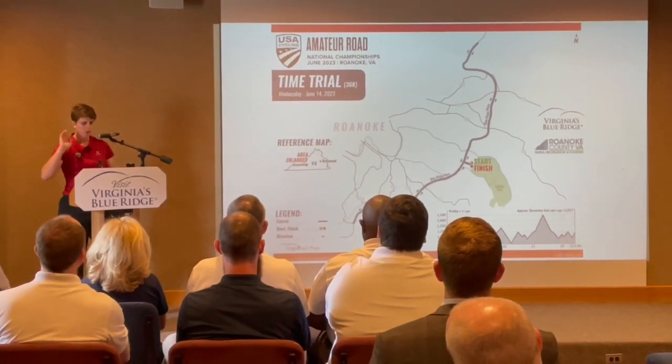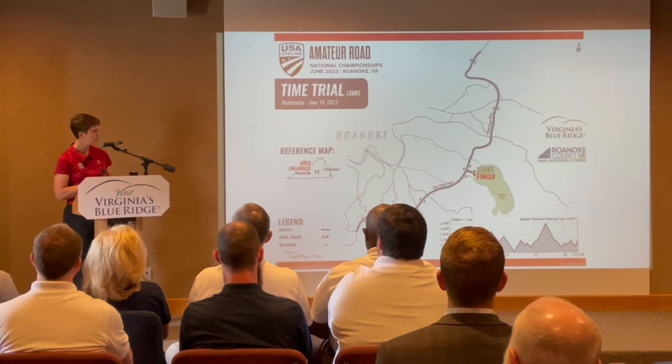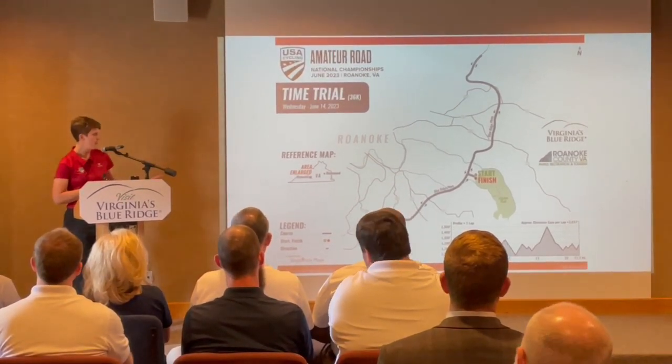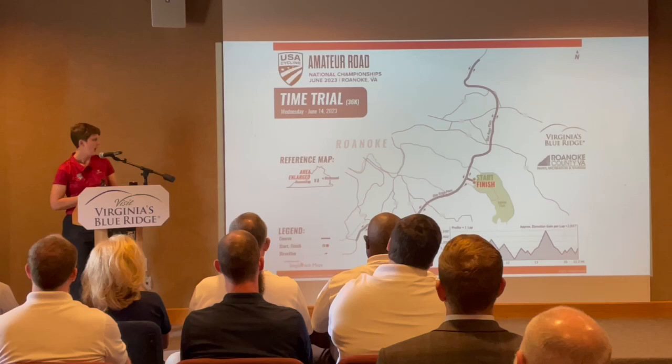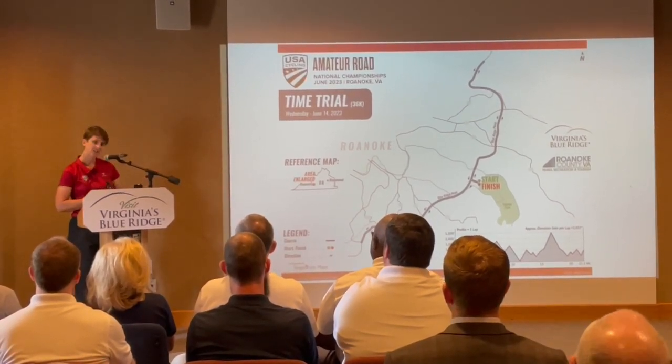Athletes will go north to the Reed Mountain View Overlook where they will turn around, come back past Explore Park, then turn around again near the Mill Mountain Parkway, and come back to finish in Explore Park.